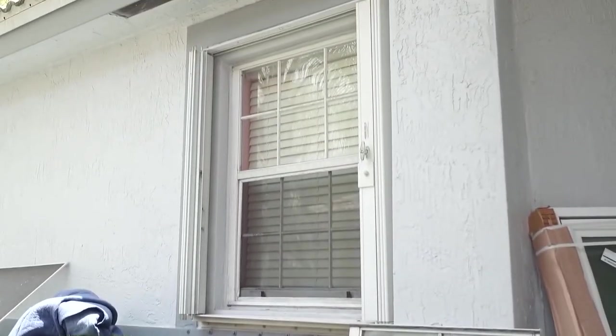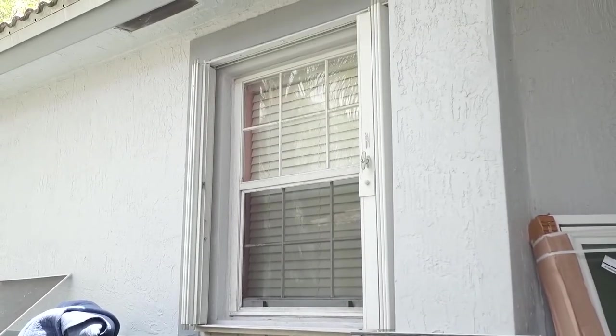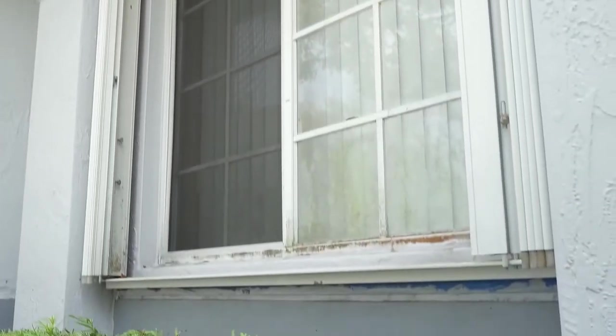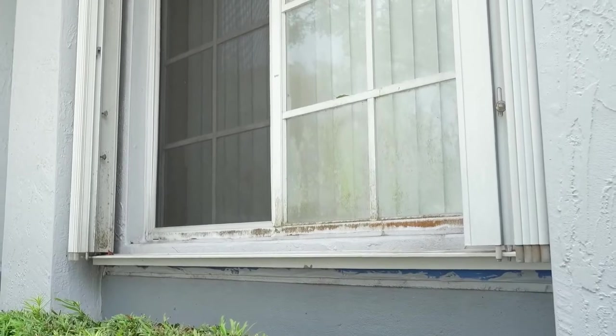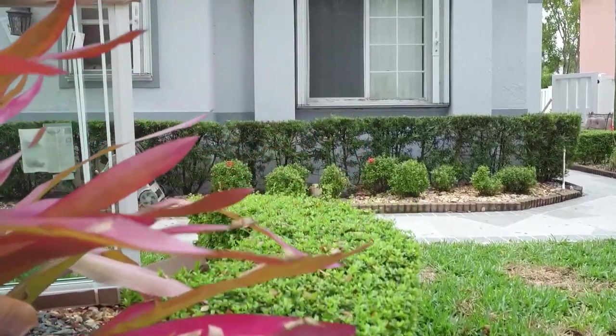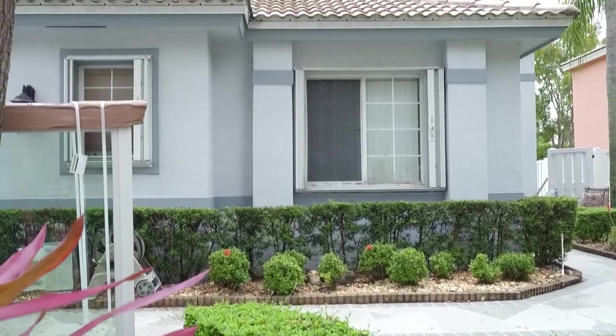First, they have accordion shutters. They weren't happy with how difficult it was to open and close them last hurricane season, so they were thinking about changing out and providing better hurricane protection. But cosmetically, they wanted to change the window because they didn't want the divided light anymore. They wanted something more with clean glass, more energy efficiency, and to update the look of the home.